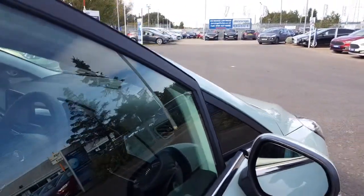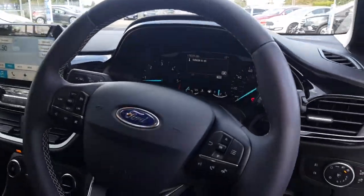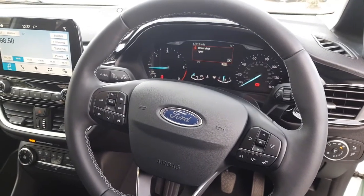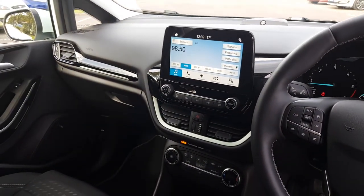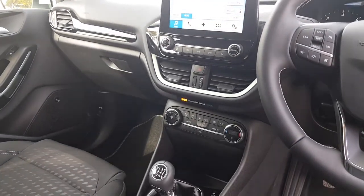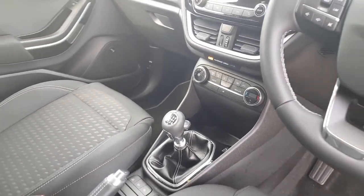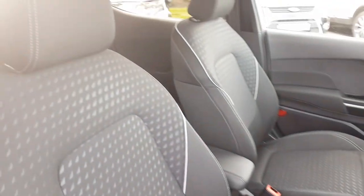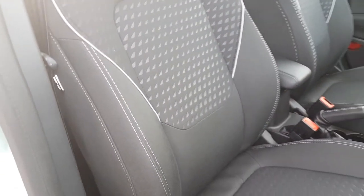We'll start by taking a look inside — very stylish. There's a full leather steering wheel with controls for the cruise control as well as the multimedia system. It's a Ford SYNC 3 system with navigation, DAB, and full connectivity, and we also have a heating system with air conditioning. Full cloth seats in this Fiesta, very stylish with a patterned centre.